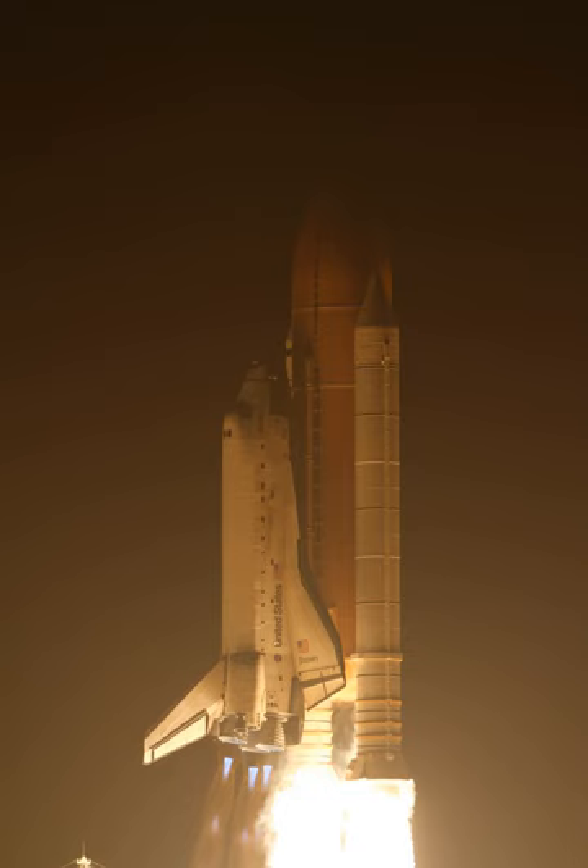Later in the day the spacewalk pair had a procedures review with other members of the ISS and shuttle crews. After the review, they entered the airlock, closed the hatch, lowered the pressure to 10.2 psi, and breathed pure oxygen for their camp-out.